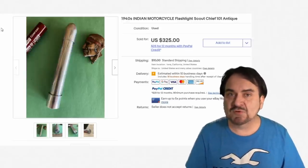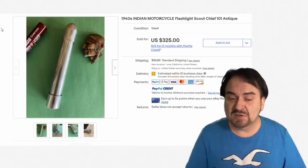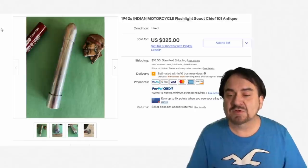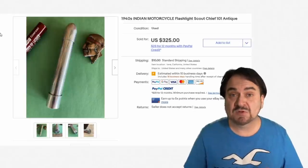This one's from Indian Motorcycles from the 1940s. It is Art Deco as you can see — very elaborate, very unique, very interesting. $325. Just an excellent primo example of something like this.